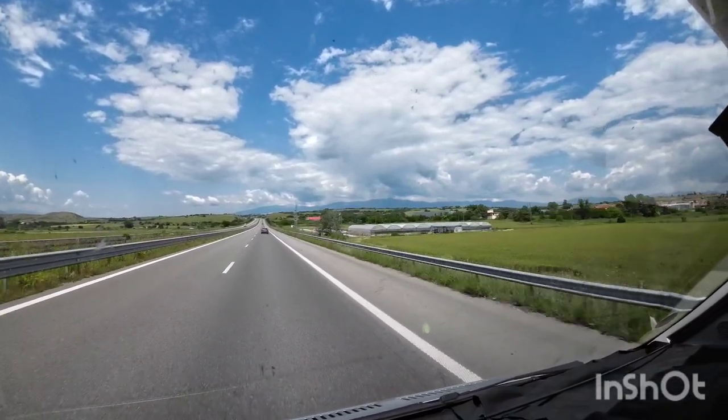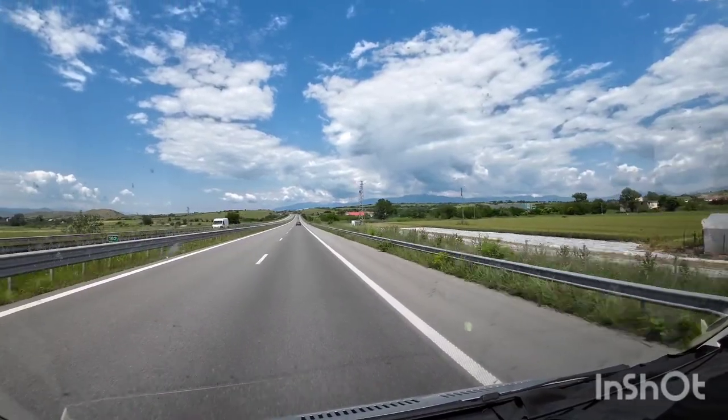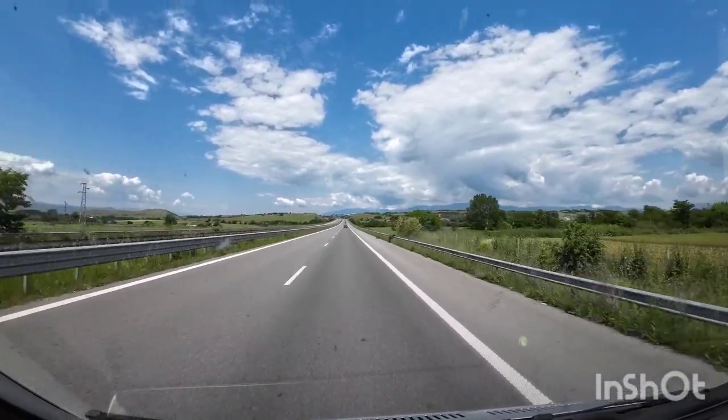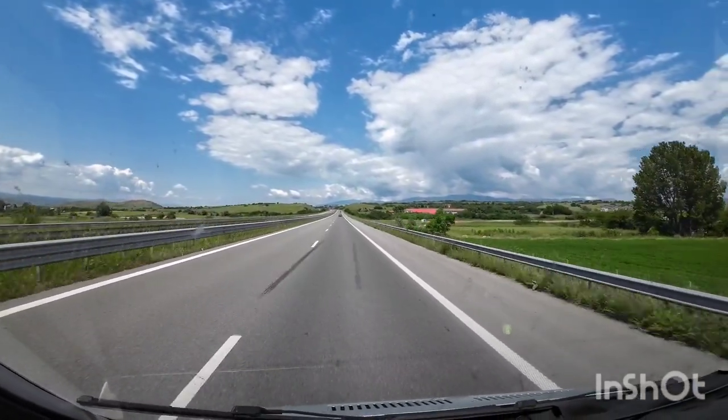I don't know if you can see this, because I know they're quite a way away, but there's the mountains with snow in the distance. Christy's speeding up to get there first.